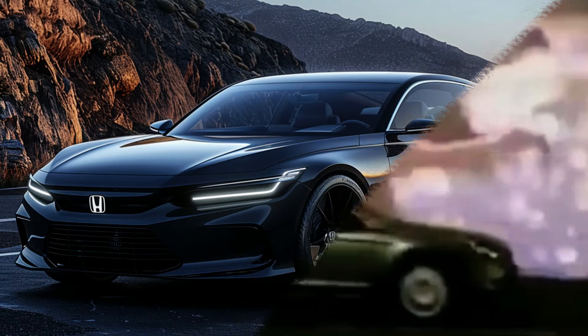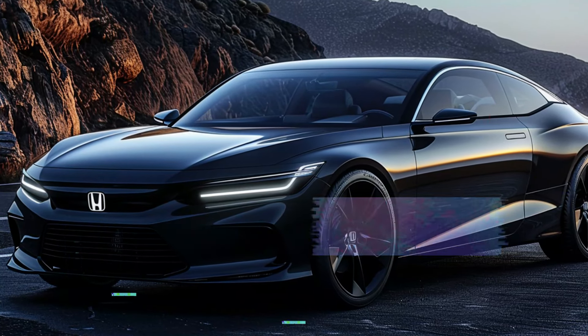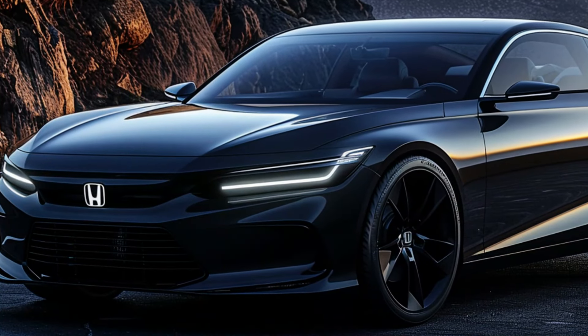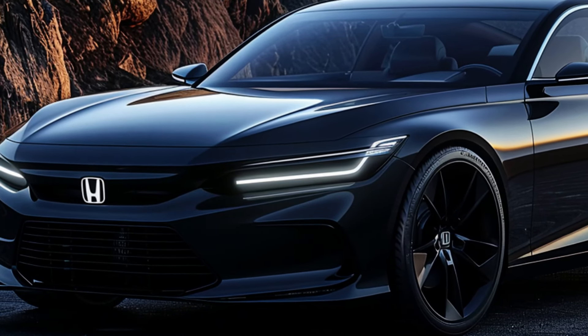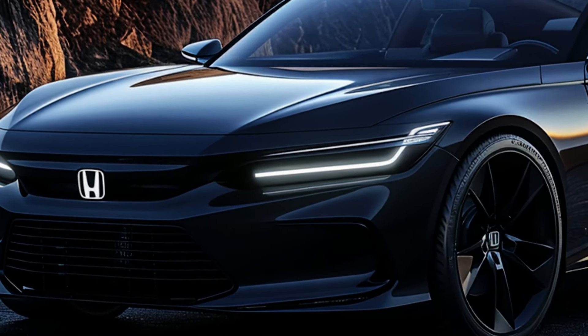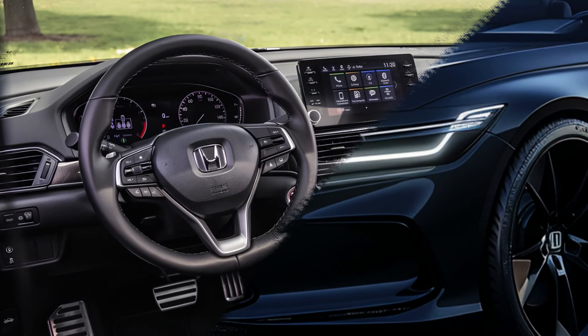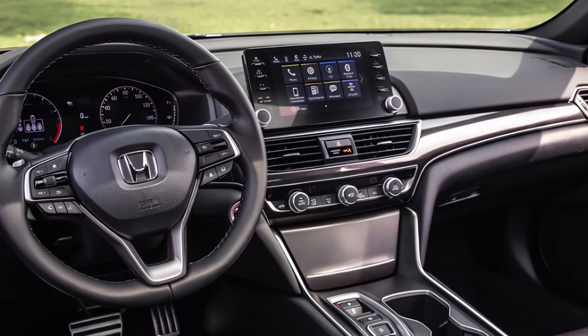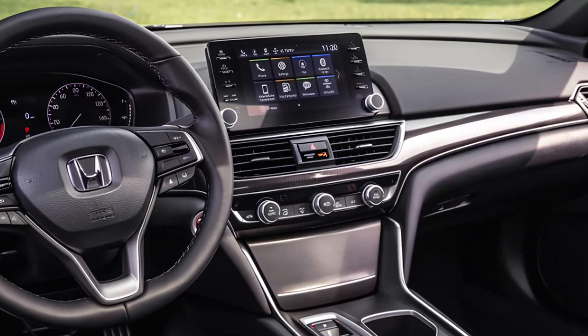The 2025 Honda Accord Coupe is not just a car — it's a statement. With its stunning design, luxurious interior, and advanced technology, it sets a new standard for what a coupe can be. If you're looking for a car that combines performance, style, and innovation, the Accord Coupe should be at the top of your list. Thanks for watching and don't forget to subscribe for more car reviews.